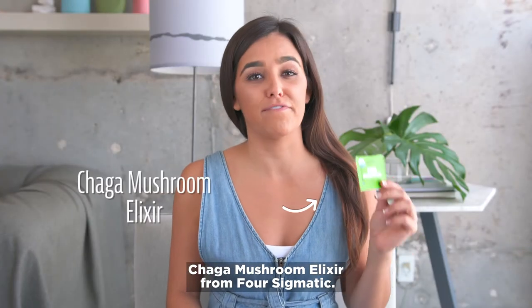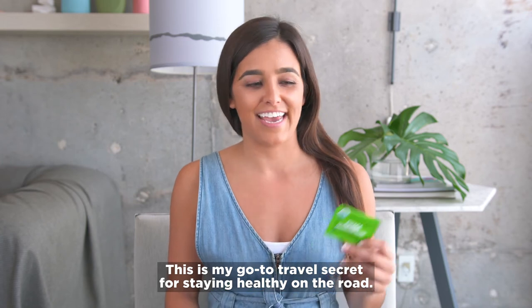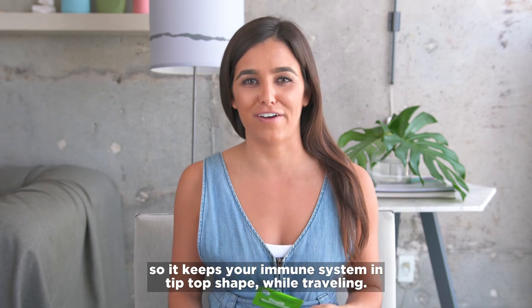Chaga Mushroom Elixir from Four Sigmatic — this is my go-to travel secret for staying healthy on the road. It is packed with antioxidants, so it keeps your immune system in tip-top shape while traveling.